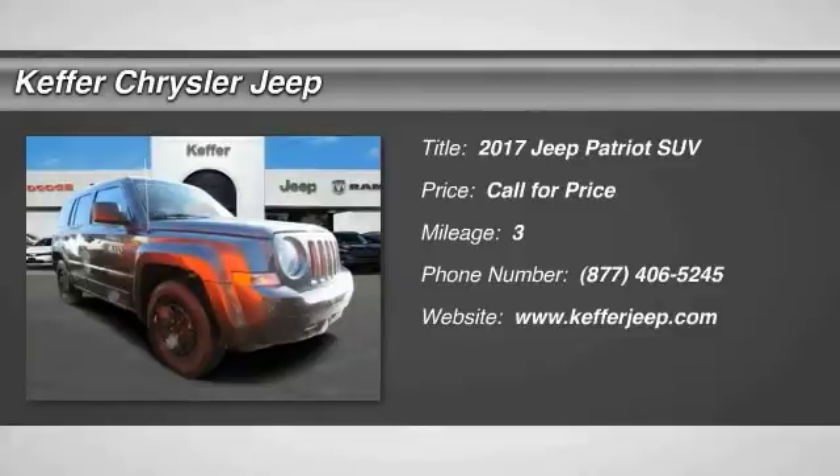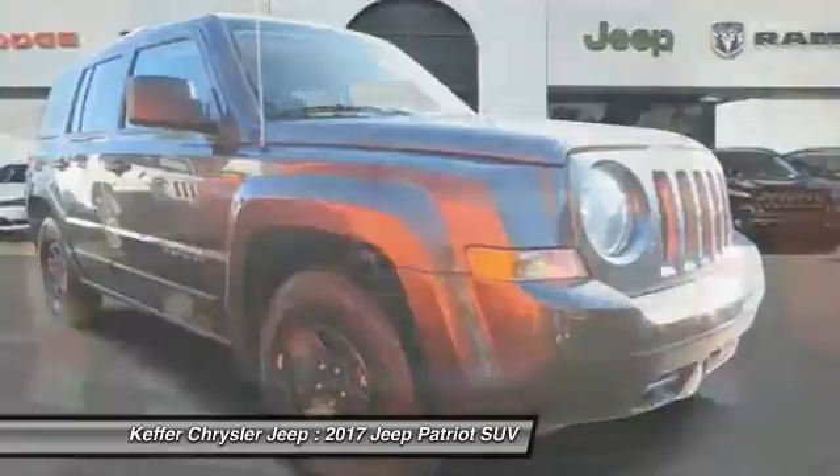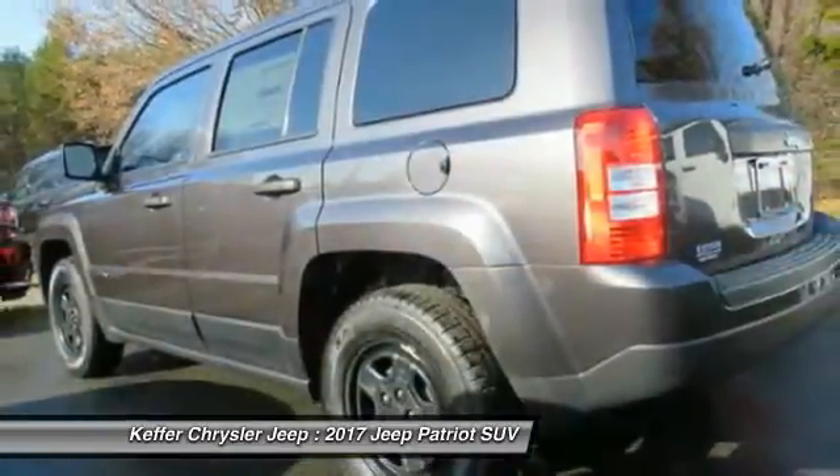2017 Jeep Patriot. The Jeep Patriot is unmistakably a Jeep. It looks like a cross between a Jeep Liberty and Jeep Compass, or maybe a three-quarter scale version of the big Jeep Commander.